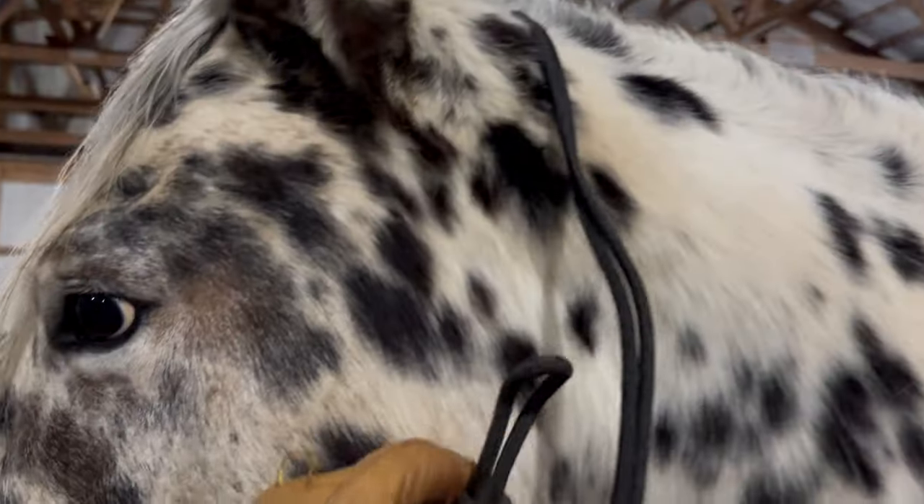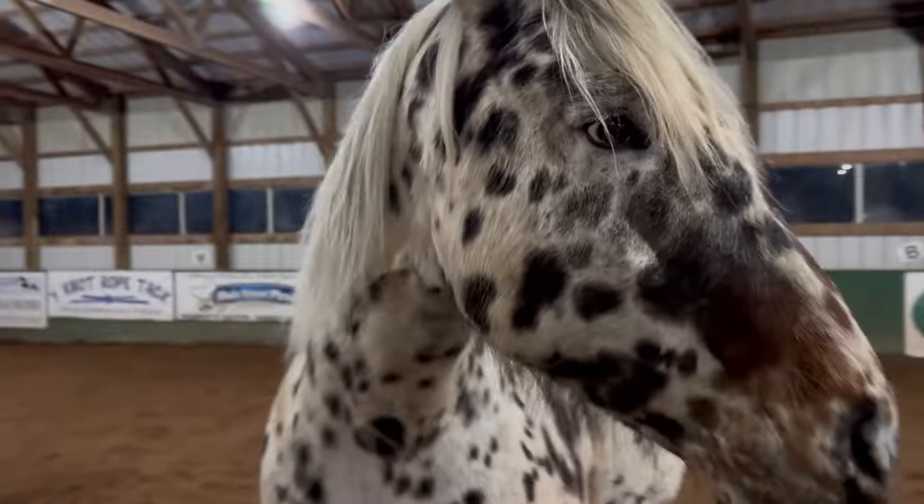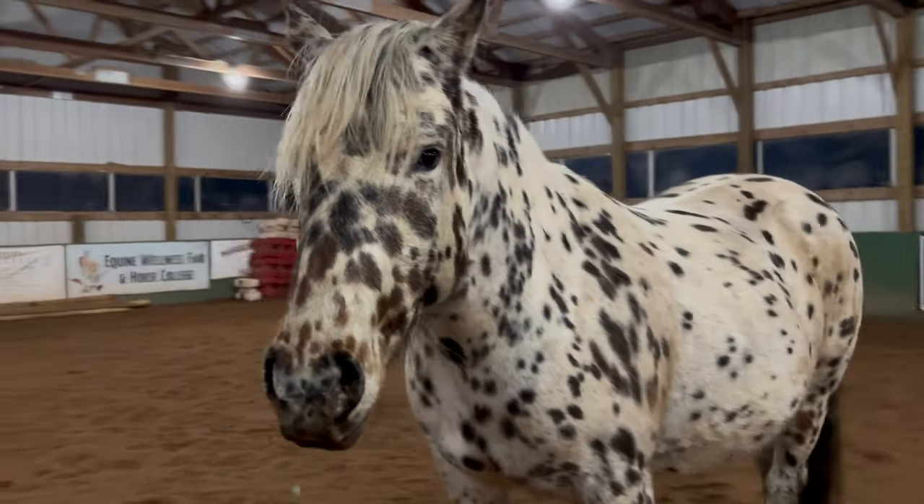Hello and welcome to episode 11 of Meet the Horses. Tonight I have one of my primary horses to share with you, so let's check it out. Okay, here she is. This is Nakona. Isn't she just gorgeous?